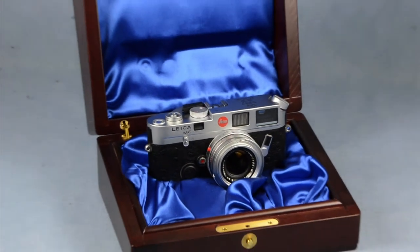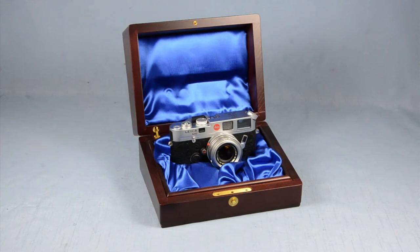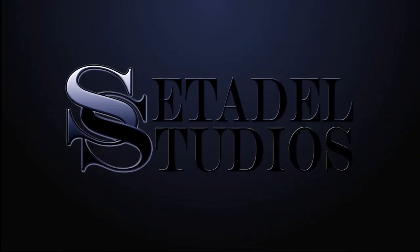Comes in a beautiful wooden display case, in mint condition with everything. Thank you for visiting us at Setadel Studios.